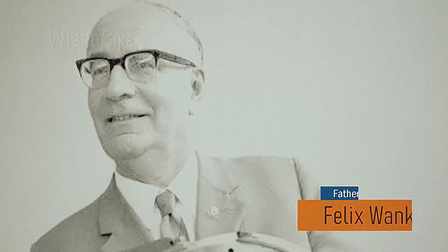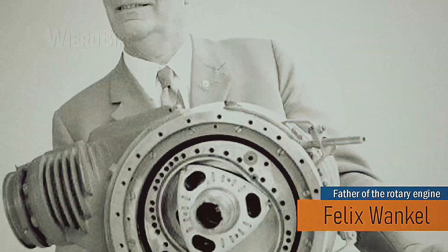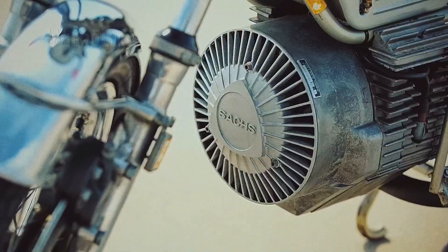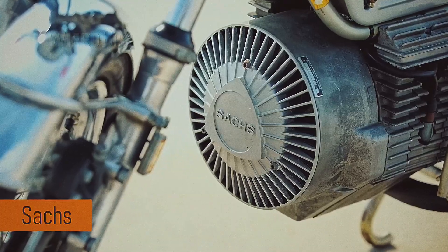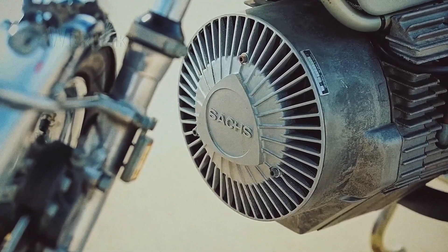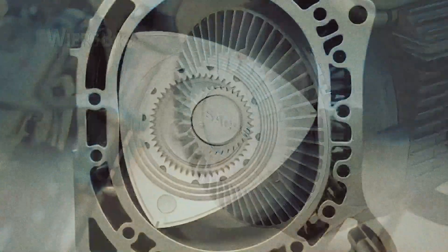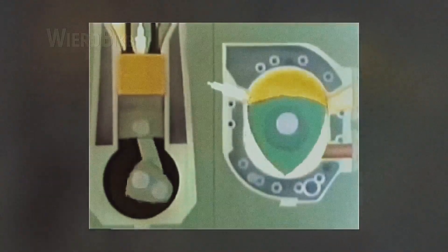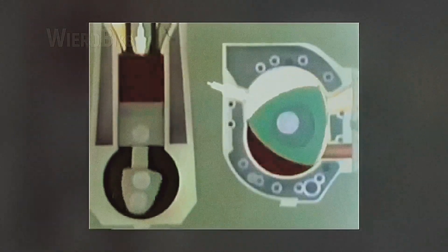Felix Wankel created his initial functional rotary engine in the year 1950, marking a significant milestone. Sack's company acquired the license to use and implement the new technology, being the sole entity at that time authorized to introduce such developments. The engine has very few moving parts — there are no camshafts, valves, connecting rods, or other components found in any piston engine.